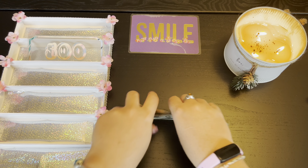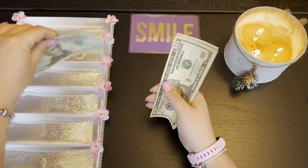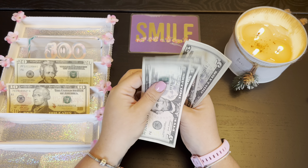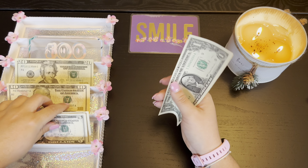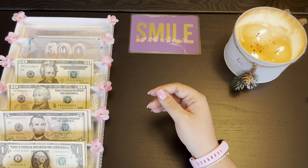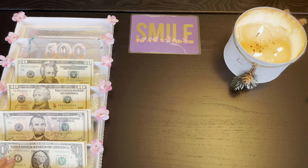We're going to be stuffing $73 today. So we've got 20, 30, 40, 45, 50, 55, 60, 65, 70, 71, 72, and 73. Alright, so let's start with our high priority binder.